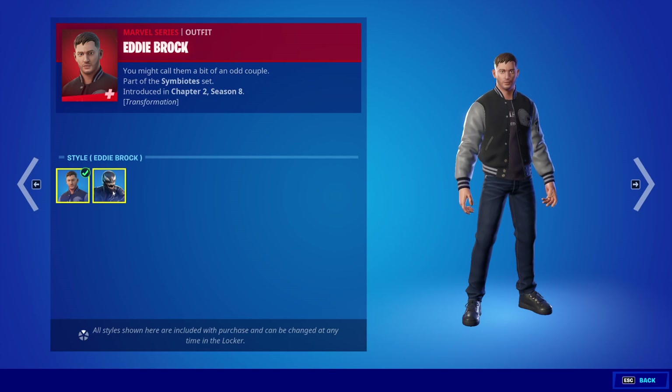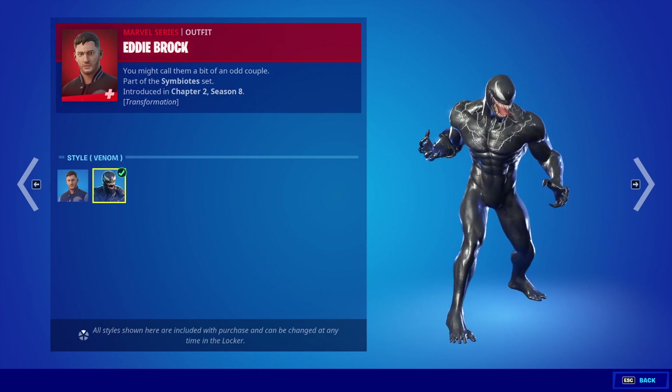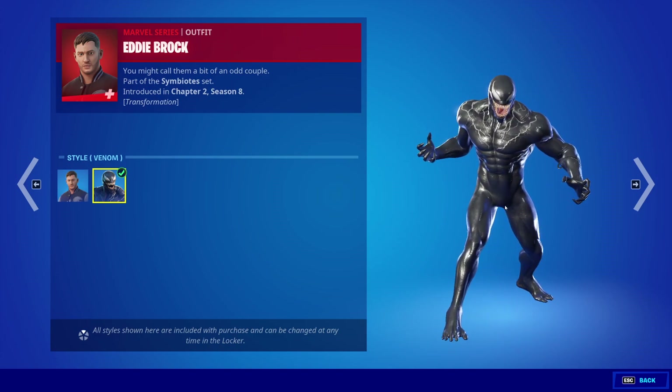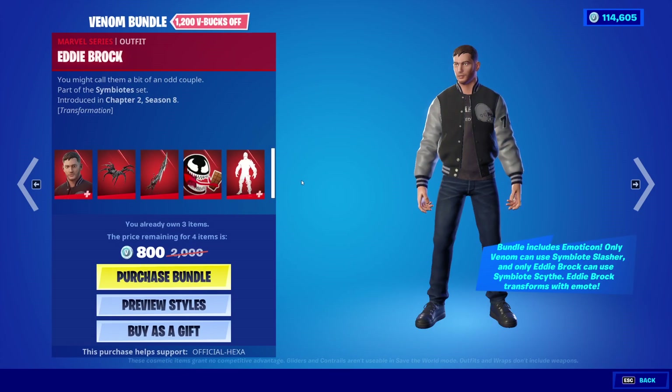We can preview the style. You can just be Eddie Brock, or you can go into the Venom version of him. That's terrifying. I'm glad they put this in a bundle with Venom because it is very close to the other Venom skin we got last year.